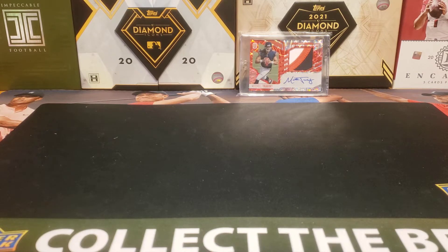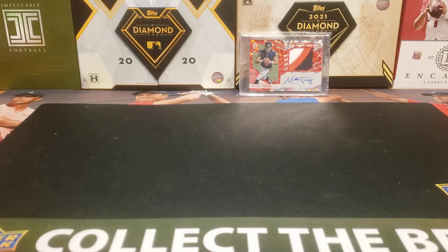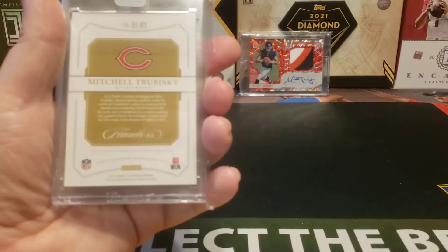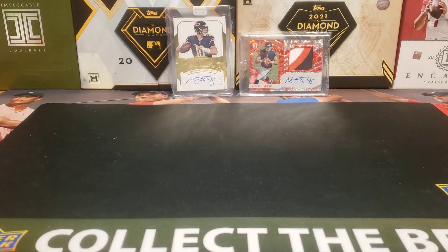And then from 2017 Flawless, I got the Rookie Signatures for Mitch Trubisky. Nice clean auto. Nice low-numbered there — 15 out of 20. I got a really nice deal on this. I bought both of these from the same seller. We'll see how it goes. If Trubisky plays well, that's great, and if he doesn't, it's not a total loss. Because I didn't have any Trubisky rookies — I have a couple Trubisky autos from later years, but I didn't have any of his rookies — so it'll just be a nice little addition to the Bears collection.